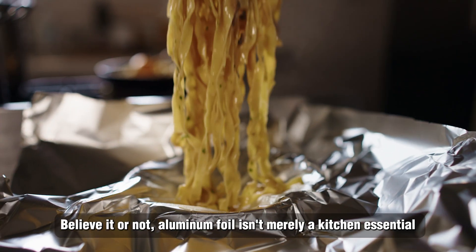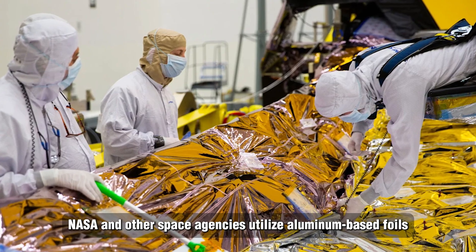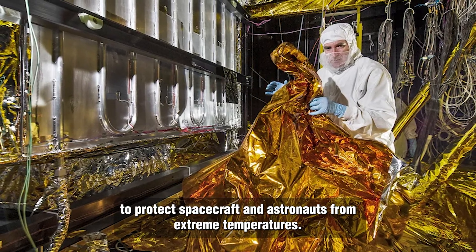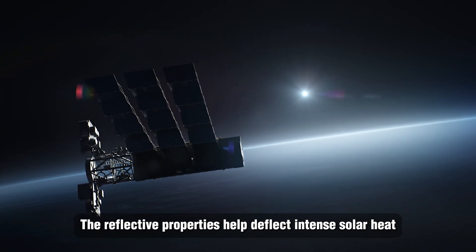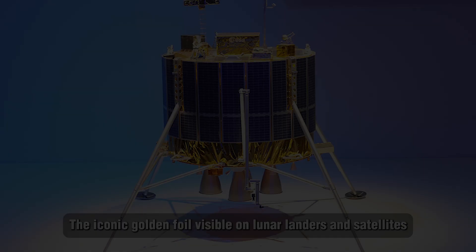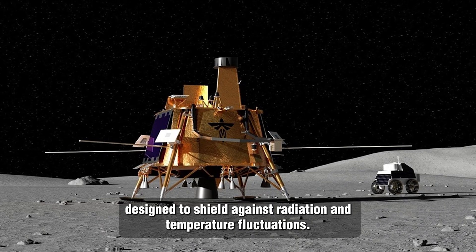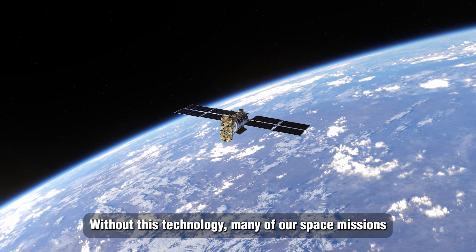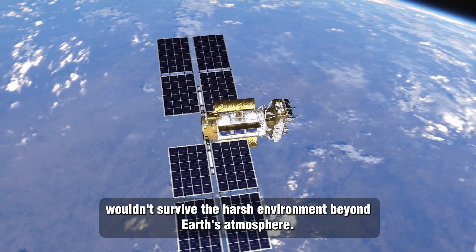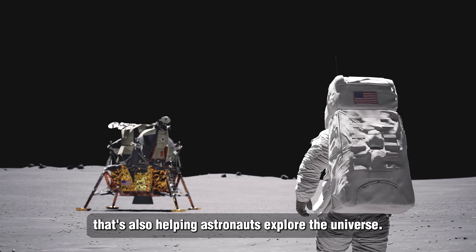Aluminum foil isn't merely a kitchen essential — it's also a space-age material. NASA and other space agencies utilize aluminum-based foils to protect spacecraft and astronauts from extreme temperatures. The reflective properties help deflect intense solar heat, while also retaining valuable heat when traveling through freezing deep space. The iconic golden foil visible on lunar landers and satellites is actually an aluminum-based material designed to shield against radiation and temperature fluctuations. Without this technology, many of our space missions wouldn't survive the harsh environment beyond Earth's atmosphere.